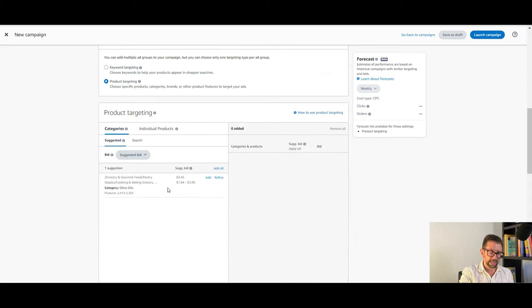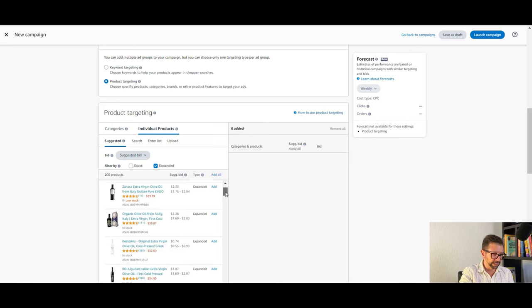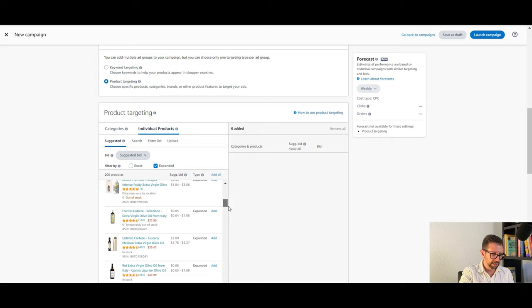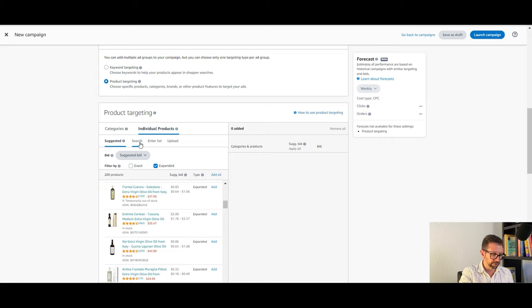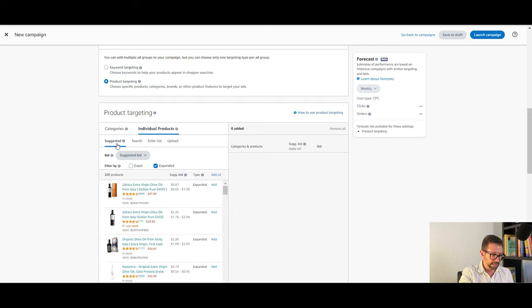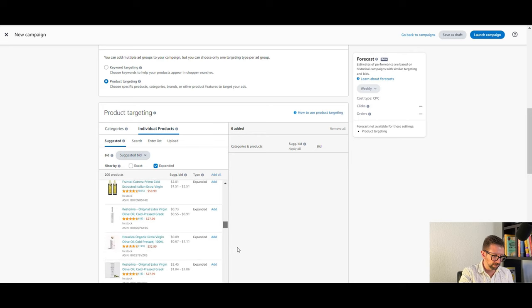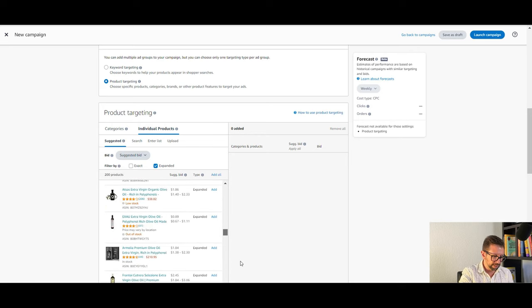You can do a category target, but I actually prefer individual products. If you don't have an idea of who you want to target, the screen gives a bunch of suggested targets with their respective ratings. You can do a search, or you can enter a list. We'll click on expanded, which is great. Let's say I want to target a product with 4.1 stars — it's not in stock but maybe people are searching for it — and I'll click Add.